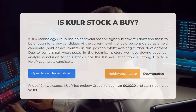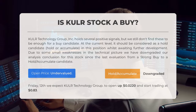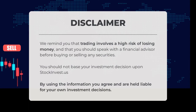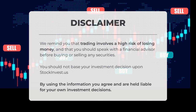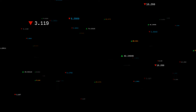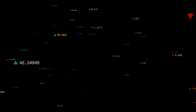On Friday April 12th, we anticipate KULR Technology Group to open and commence trading around $0.83. It's important to remember that trading carries a high risk of financial loss. Always consult with a financial advisor before making any investment decisions. Stockinvest.us should not be the sole basis for your investment choices. By using this information, you are responsible for your own investment outcomes. Share your thoughts on our current stock view — what target do you have in mind? Don't forget to like, subscribe, and engage with us. Wishing you successful trading and a great day from all of us at Stock Invest.